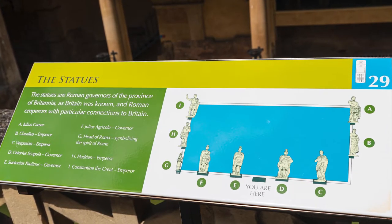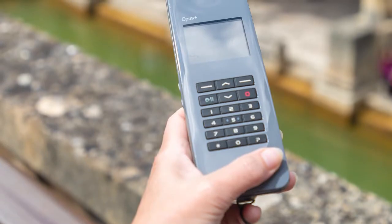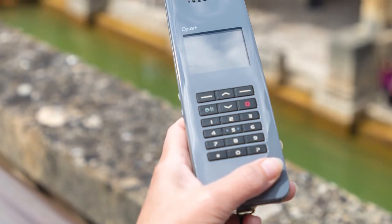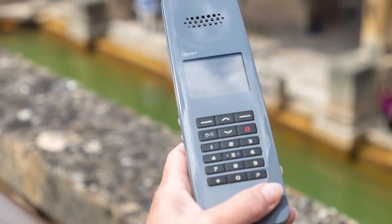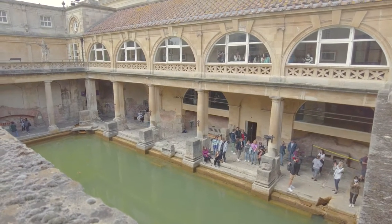The team behind it now have brought it bang up to date with an audio guide included in the price, giving you as much detail as you want. There's also additional commentary on specific exhibits by the author Bill Bryson.